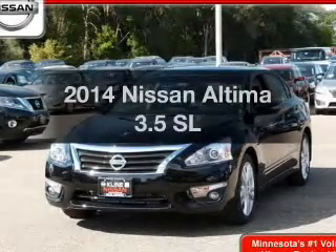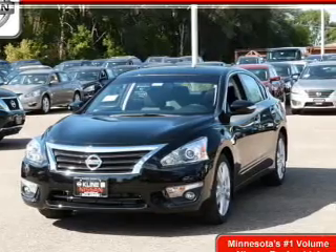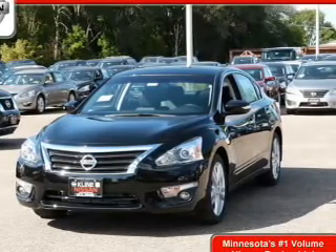Imagine yourself in this 2014 Nissan Altima. Travel the roads in style and comfort in this great vehicle.